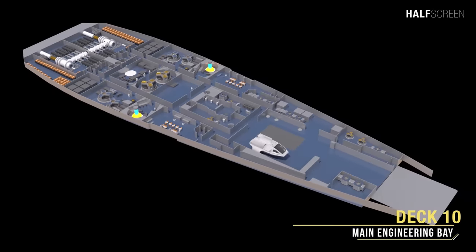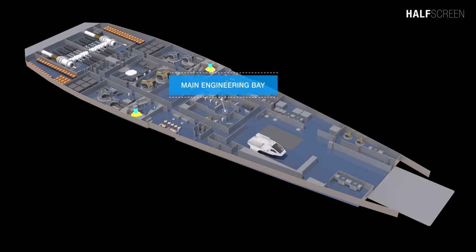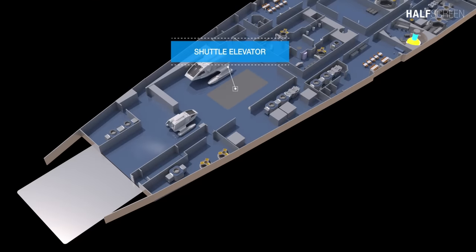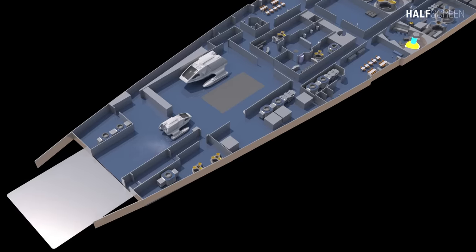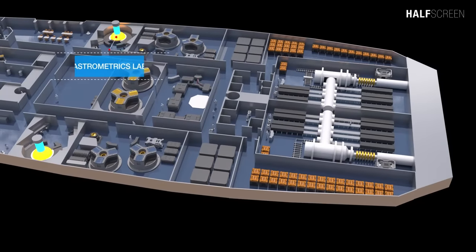Heading down to deck 10, we can see the stellar cartography lab, the main engineering bay, the petty officers' mess and lounge, the elevator, the force field generator and airlock subsystem room, the fabrication bay, the astrometric lab, and the torpedo launch bay.